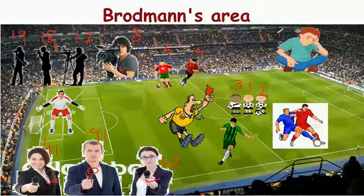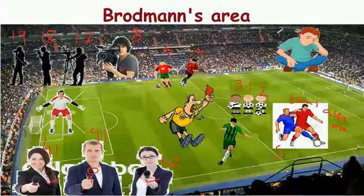Near the primary sensory area is the primary sensory association area, and the Brodmann's numbers for this are 5 and 7.